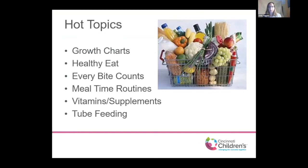We're going to review growth charts and what to expect, healthy eating, how to make every bite count, mealtime routines. We're also going to talk about vitamin and mineral supplementation and tube feedings.